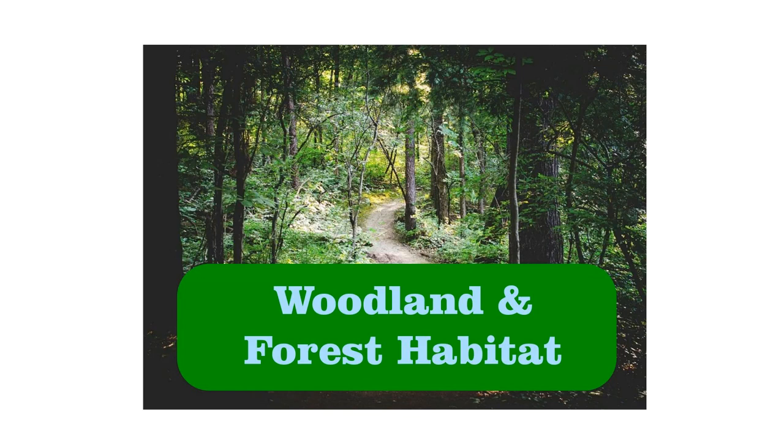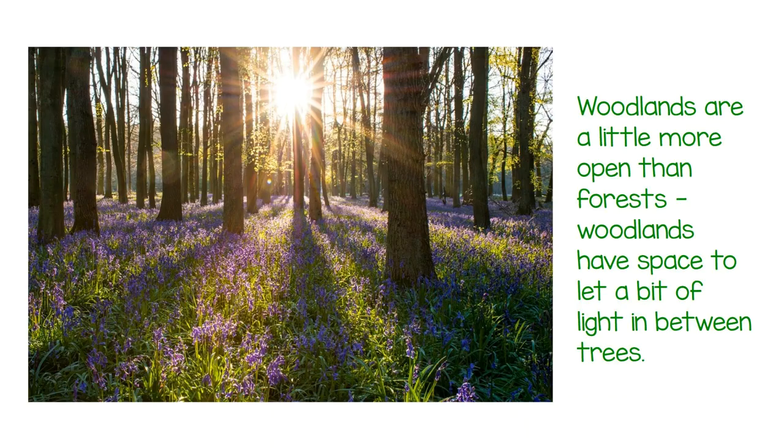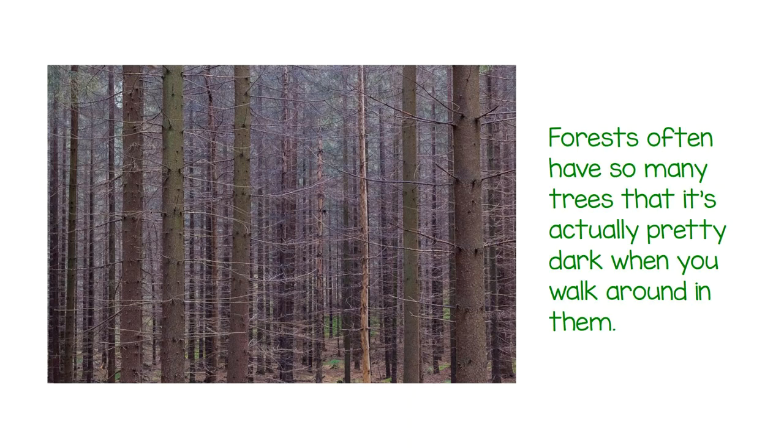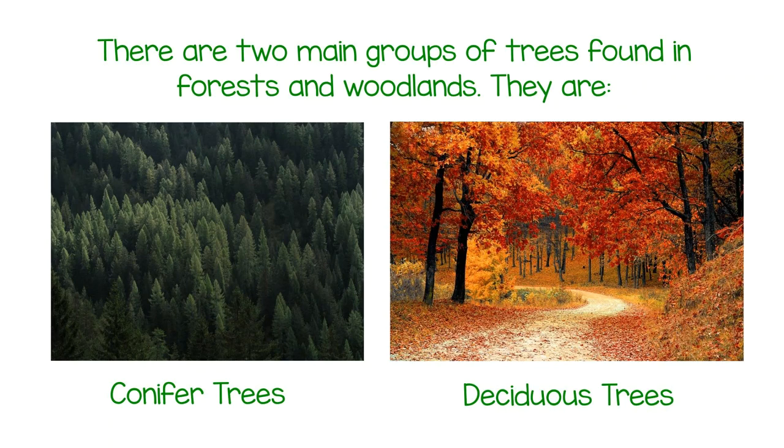Woodland and forest habitats are places that have lots of trees close together. There are many kinds of forests in different climates, but trees are the one thing they have in common. Woodlands are a little more open than forests, with space to let light in between trees. Forests often have so many trees that it's pretty dark when you walk around in them. There are two main groups of trees found in forests and woodlands: conifer trees and deciduous trees.